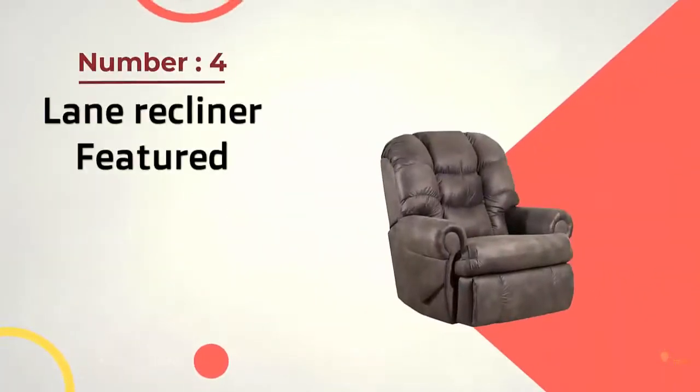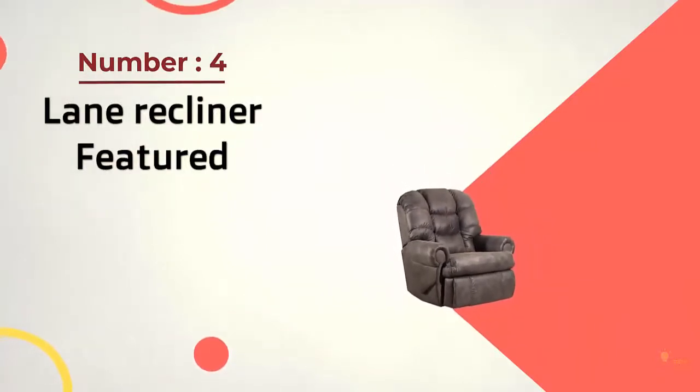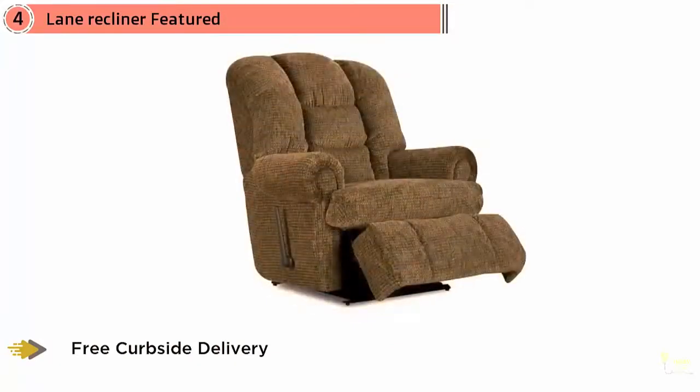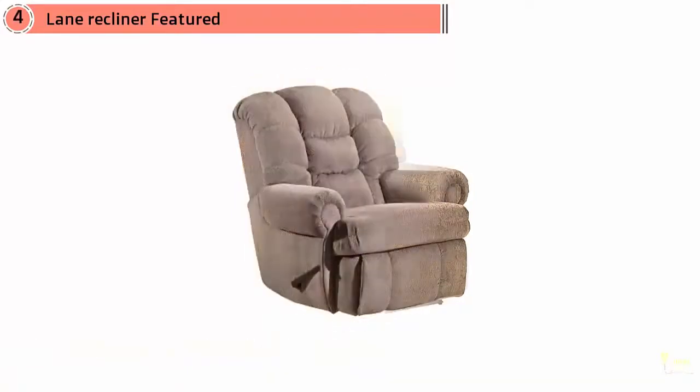Number 4: Lane Stallion's Comfort King Recliner is made with big and tall men in mind. This heavy-duty recliner for big and tall men features an extra-tall seat back, ideal for men up to 6 feet 8 inches. It can also accommodate people that weigh up to 500 pounds.